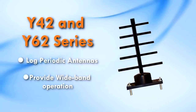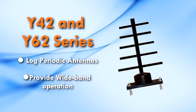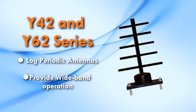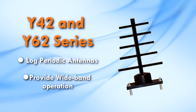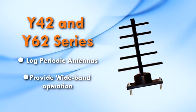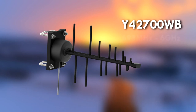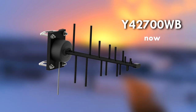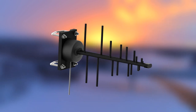The Y42 and Y62 series are log periodic antennas with fully enclosed feedings. These Yagis provide an extremely wide bandwidth operation and outstanding performance. The Y42700WB covers 698 megahertz all the way up to 6 gigahertz.